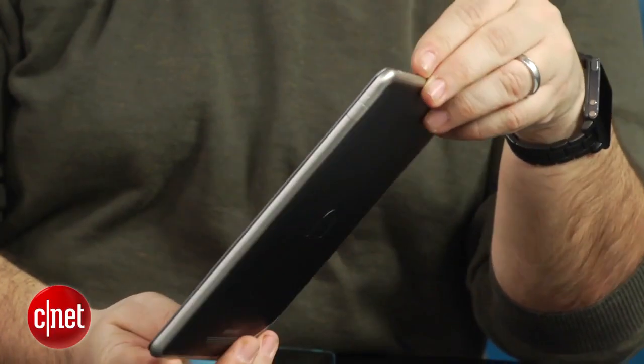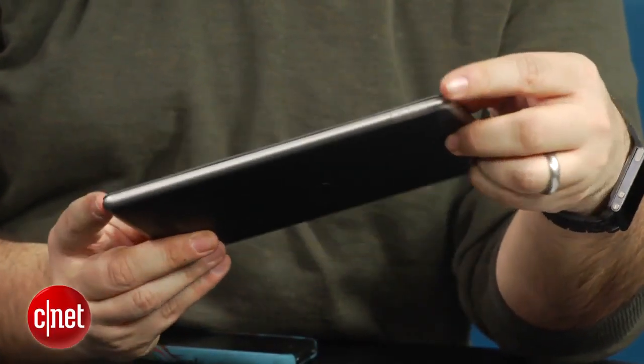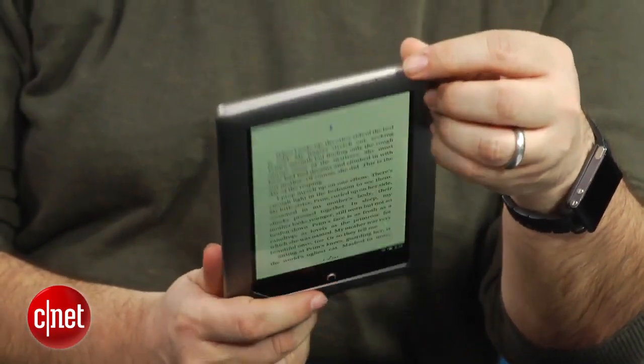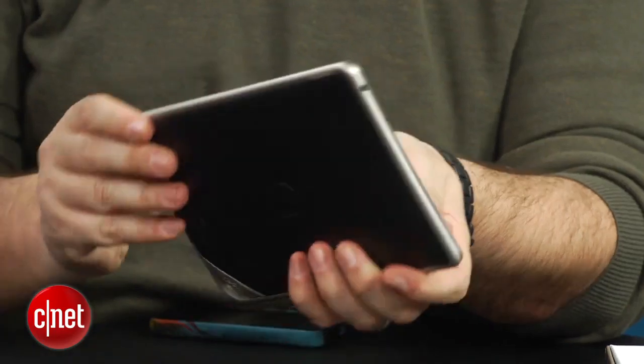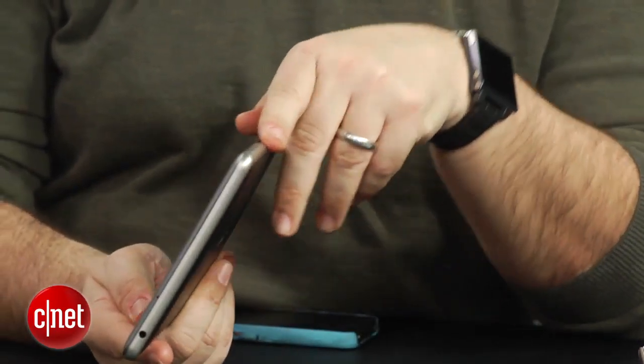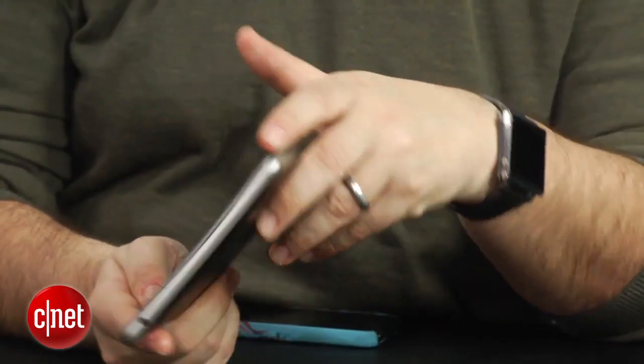Last year's Nook tablet was 16 gigabytes in storage capacity and cost $250. This 8-gigabyte version halves the internal storage. It also halves the amount of RAM down to 512 megabytes, as opposed to 1 gigabyte. RAM you may not really notice — on our test unit here, apps work reasonably well — but storage, you will notice.